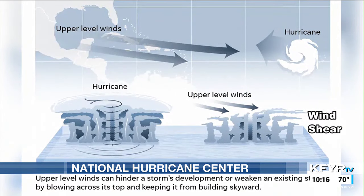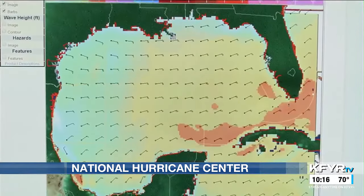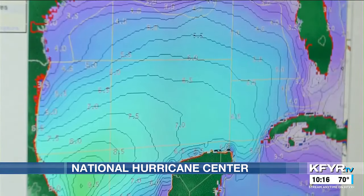These storms can be highly sensitive to wind shear as well as dry air, and so it's about getting a better understanding of that, and really also getting more observations in and around the hurricane to improve the forecast.